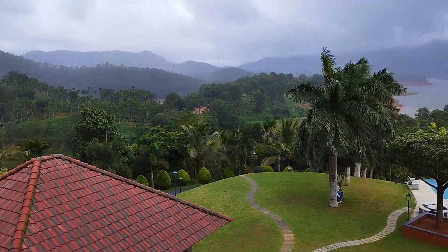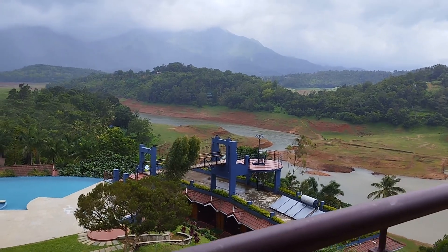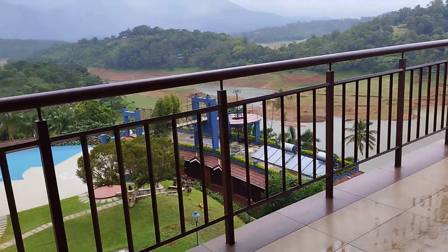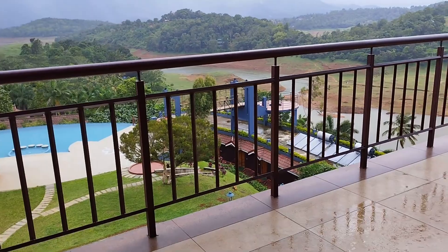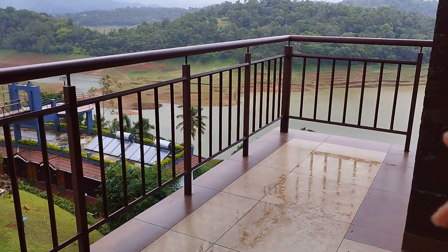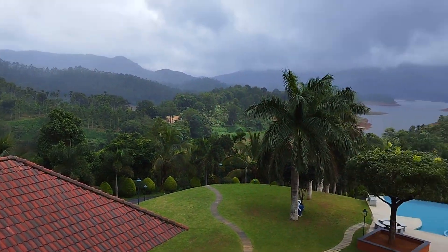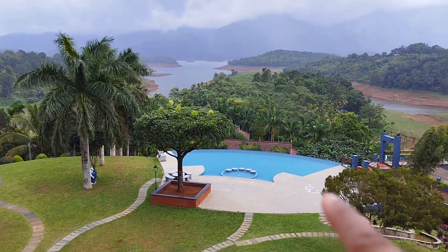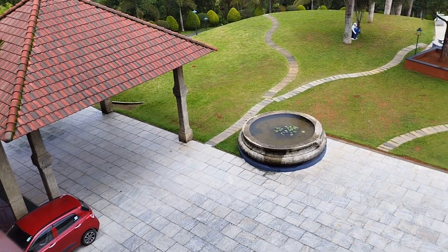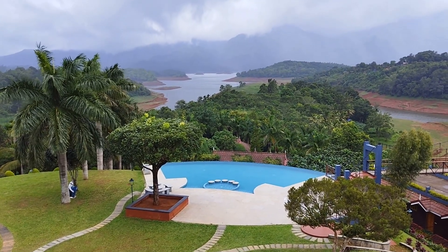This room is in the upper price range compared to other rooms because of the balcony. It's quite spacious — they have extended the balcony so we can get a 180-degree view of the scenery. This is the infinity pool, and this is the hanging bridge. Down below is the reception, and here is the pool — I've shown you everything.